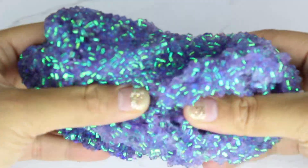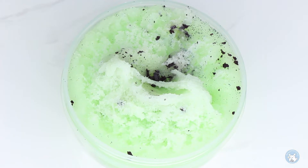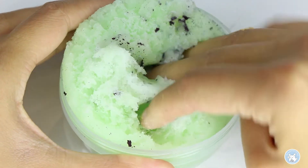Hey guys, welcome back to my channel. So in today's video this is a part two of SMC Slime Haul, as promised, and in this video we'll be featuring a few more slimers and reviewing their slimes.